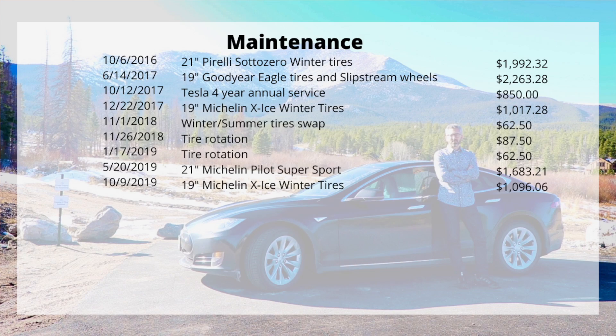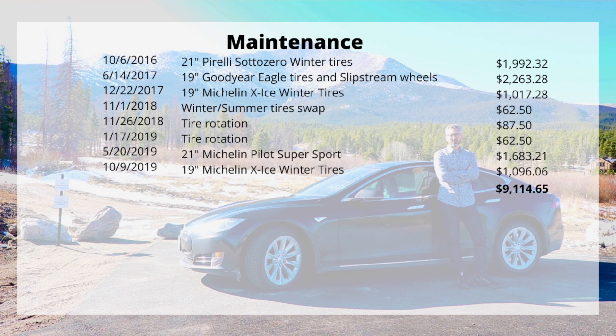Not surprisingly, most of my maintenance costs have been tires. Driving over 50,000 miles a year, you get an idea of how quickly I run through them. I did recently do a video on what tires I recommend — I go into detail there about why I like the summer and winter tires I'm using, and I'll link that in the description. Over the course of 200,000 miles, tires, wheels, and tire rotations have cost me $9,114.65.